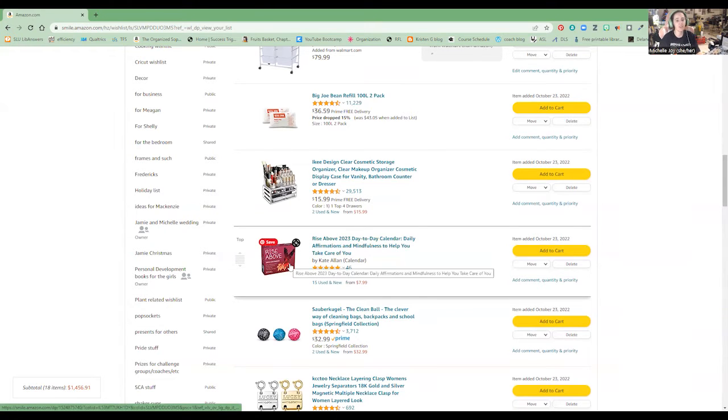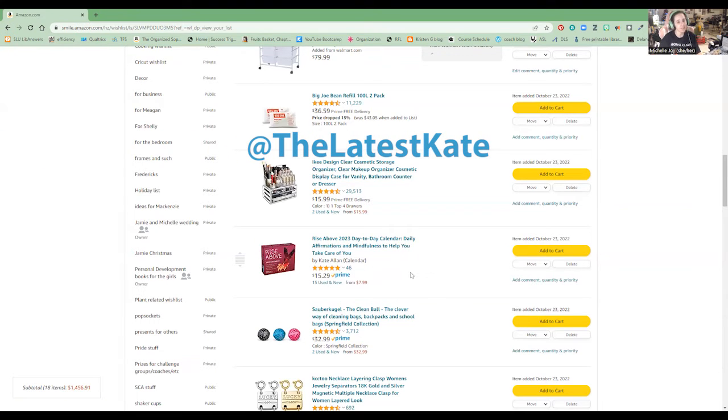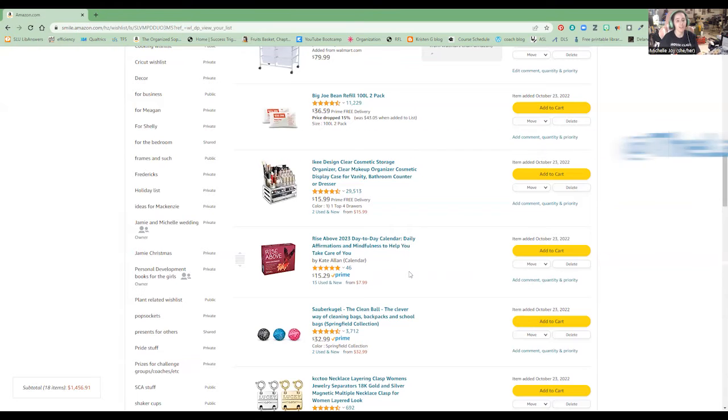This is another day-to-day calendar for 2023 with art by the Latest Kate, or Kate Allen. If you haven't seen her work, I highly suggest you look it up — you can purchase prints on Redbubble or get her daily email where she sends you three images a day. They're motivating sayings, comforting sayings, beautiful artwork. Highly suggest it.